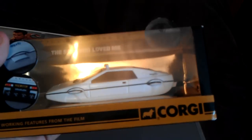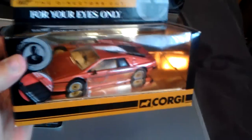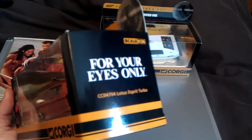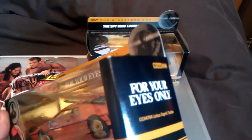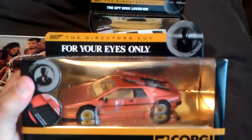Another Corgi from The Spy Who Loved Me — Lotus Underwater. And the Lotus Esprit Turbo from For Your Eyes Only.